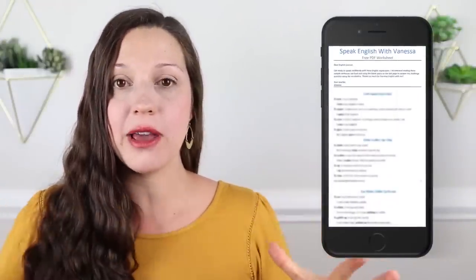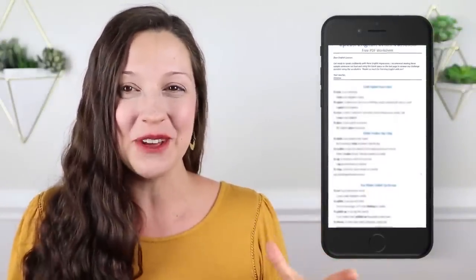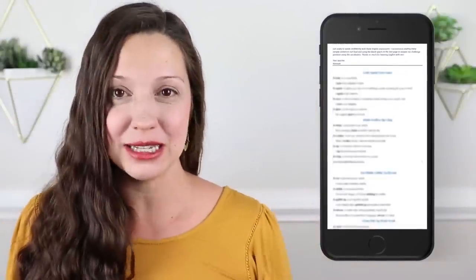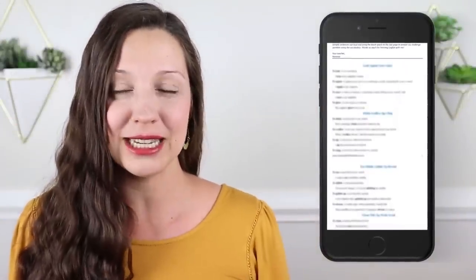Great work leveling up your English grammar skills so that you can feel confident the next time that you speak in English. Don't forget to download the free PDF worksheet, which includes all five of today's grammar lessons that you learned in just one hour. You can click on the link in the description to download that free PDF worksheet today. Thank you so much for learning English with me, and I'll see you again next Friday for a new lesson here on my YouTube channel. Bye!